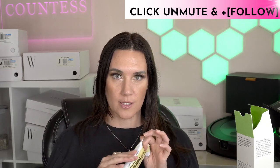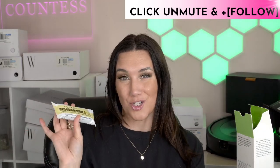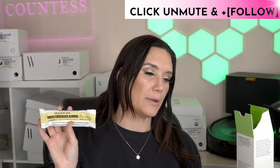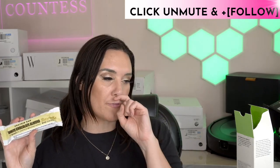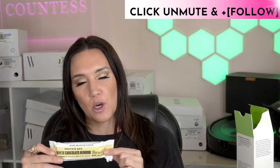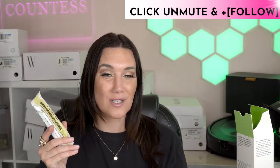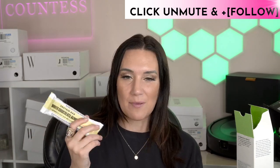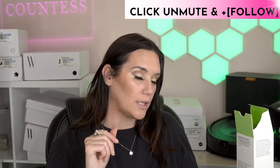Barbell protein bars — I am obsessed with them. You can get these on Amazon or order straight from Barbell, which is actually a little bit cheaper. They taste kind of like a candy bar but are really filling — 20 grams of protein and 200 calories. I bought these myself; I didn't get them for free. They're really, really good.